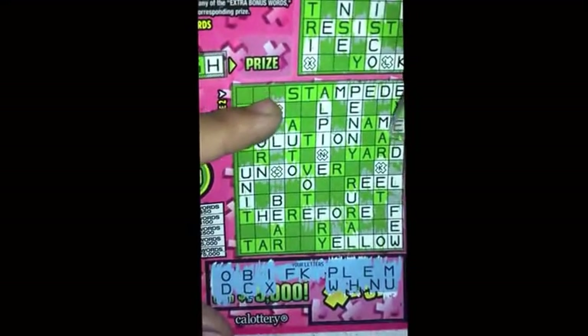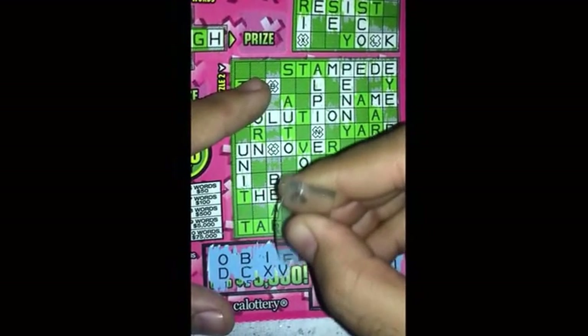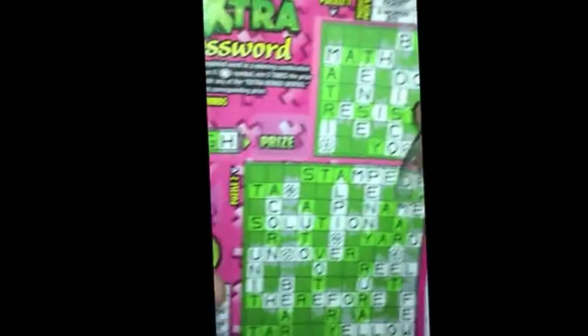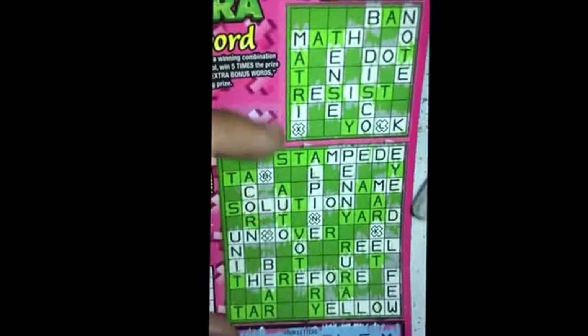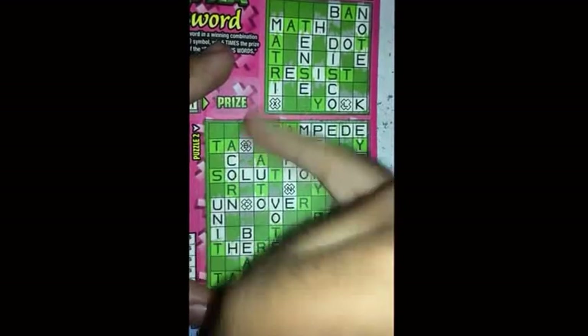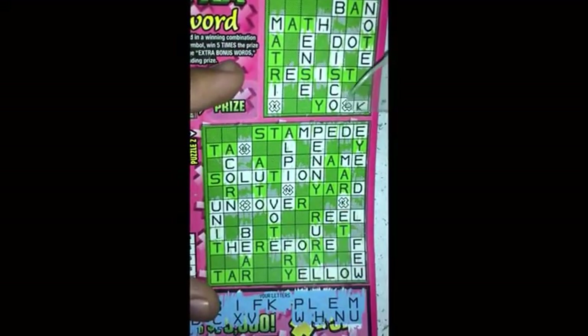Two letters left. Next we got the letter V. On this side — nothing. On this side right here I'm missing that R — you guys can see right there, missing that R.